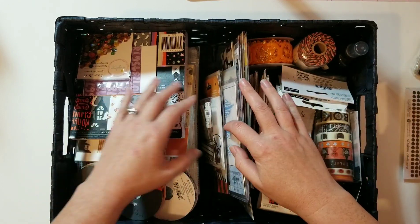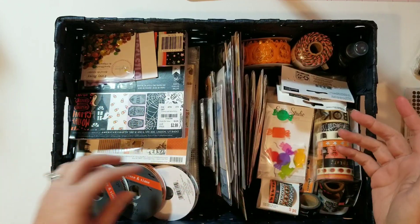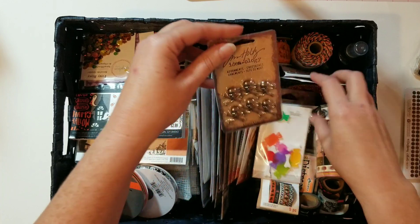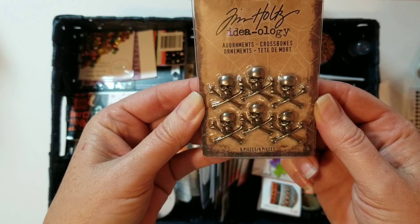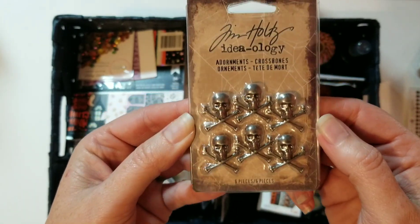I also got the Tim Holtz skull and crossbones at that sale. Oh, these are so cool — I love these so much. I'm a huge pirate fan, so skull and crossbones is my jam!